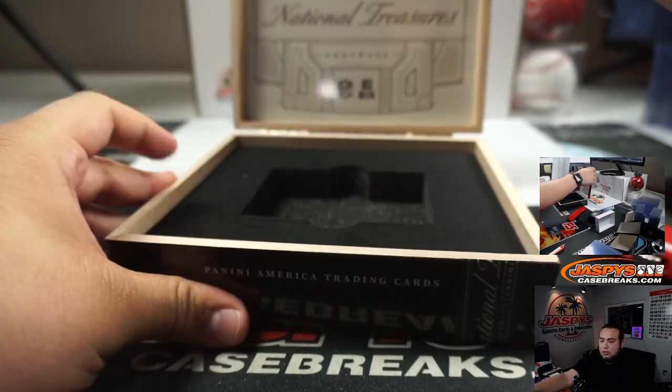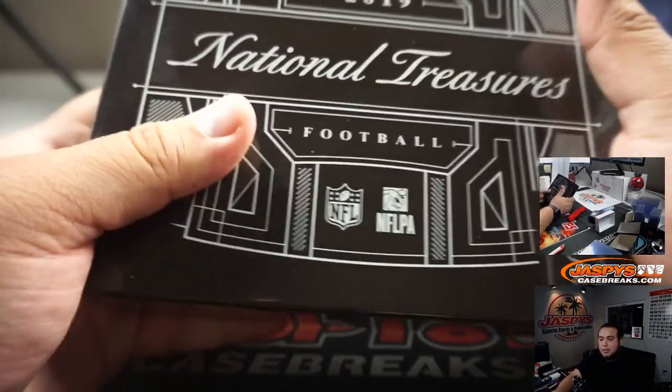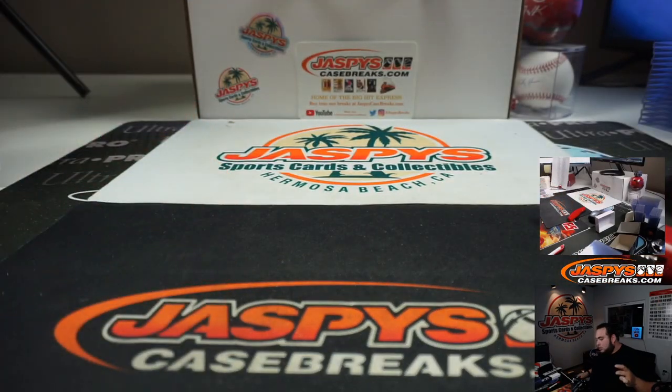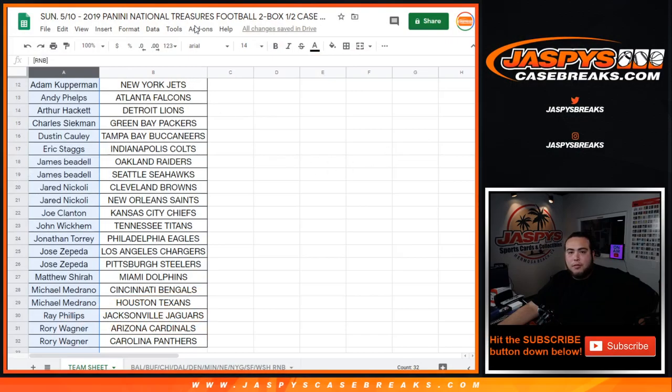And there you go guys, just two boxes in this one. The second half could be extremely loaded with Daniel Jones — bigger rookie quarterback in this one. So if you guys want to get the second one going tonight, we can still squeeze it in. We should have about an hour left after the mixer and NT. I think we're at about 14 left. Appreciate it guys — now let's quickly give away some money!